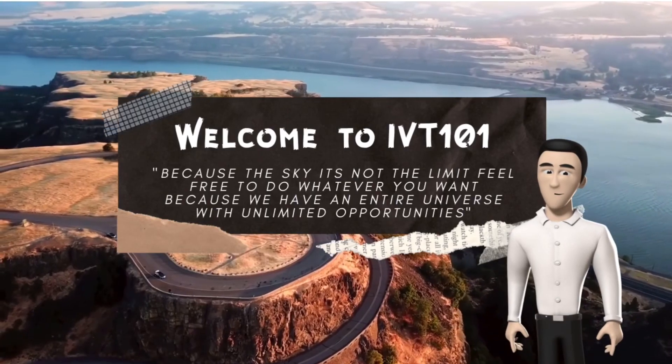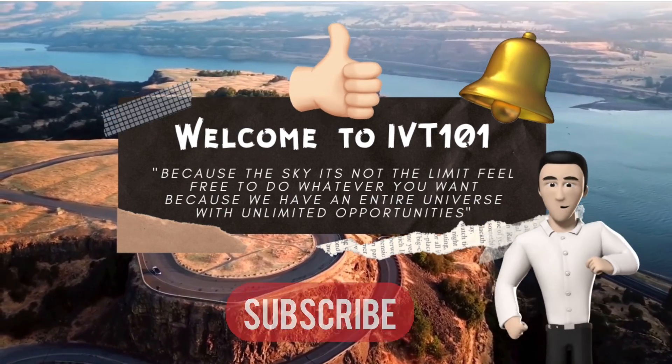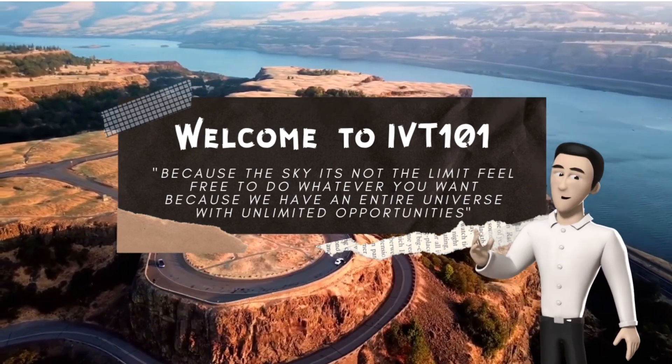Well, that was all for today's video. If you liked this video, click the thumbs up, click the bell, and make sure to subscribe so you don't miss out on future content. Happy trading, blessings, and see you next time.